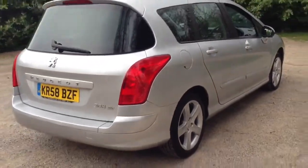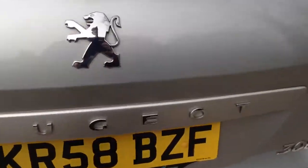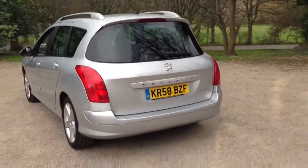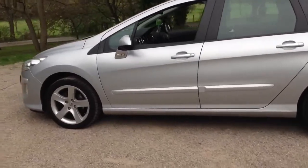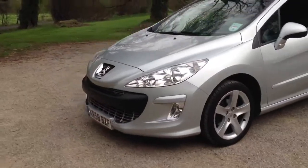This model is a 5-seater but has the mounting points on the boot floor to become a 7-seater. It also has a split tailgate. The car is taxed and tested until the end of June.